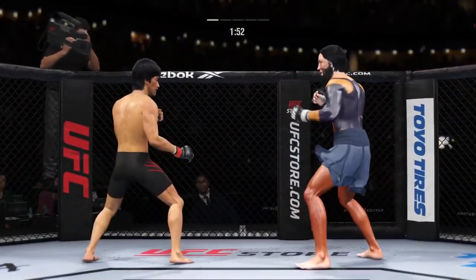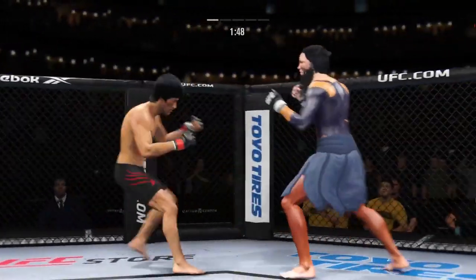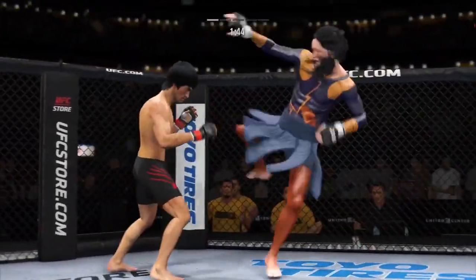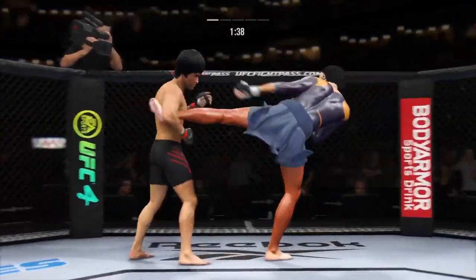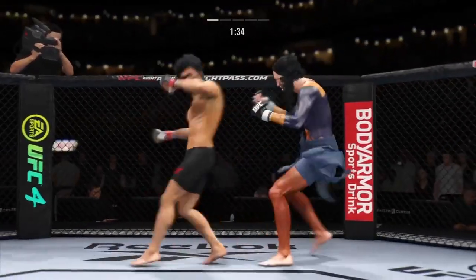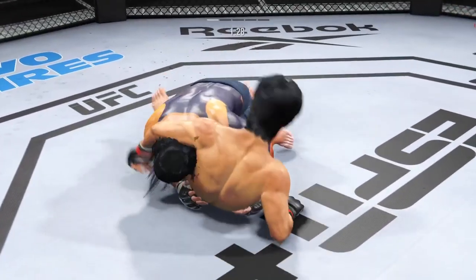Good series of strikes — staying busy and staying accurate. The accuracy is unbelievable. Slips that left hand. He engages in a single collar tie. Look at him lift his hip into that kick — and he caught the kick. He lands his first takedown of the fight after many failed attempts, so he stayed committed.